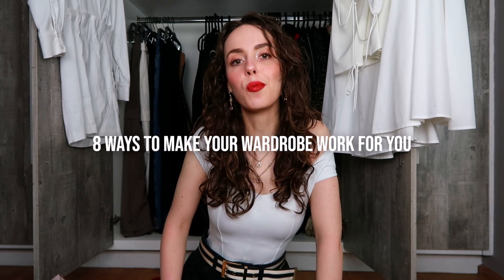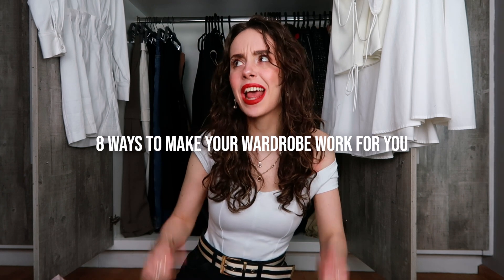Hey, it's Luna and welcome to my channel. Today I'll be showing you how to make your wardrobe work for you instead of against you. Let's go!